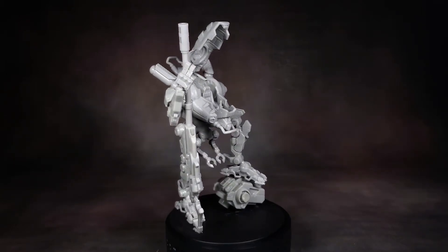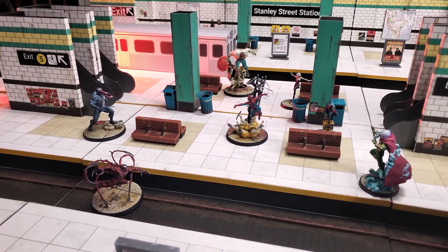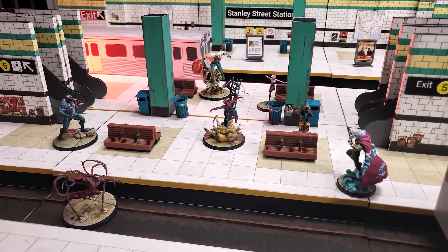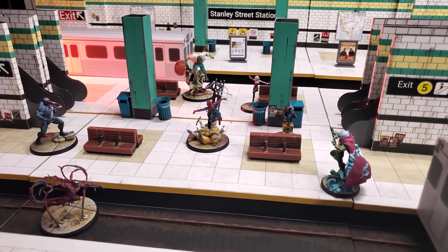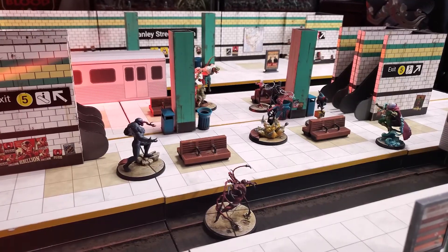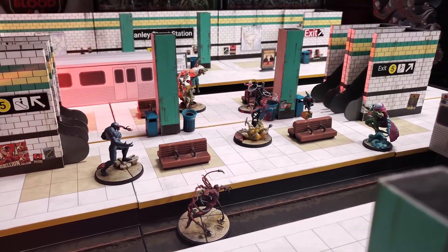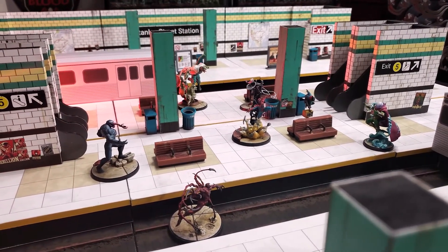I got sidetracked after a couple of weeks with my Marvel Crisis Protocol subway board. I'm planning to do a proper full-length video later in October, probably near the end of the month, with full details on how I planned, built, and detailed the thing.